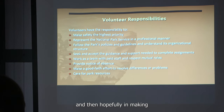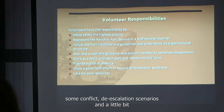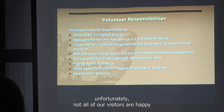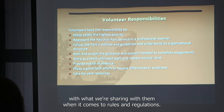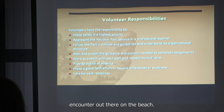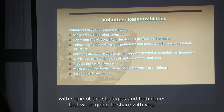We want everyone to make a good faith effort to resolve differences or problems. We're going to work through some conflict de-escalation scenarios in a little while. Sometimes visitors are not happy with what we're sharing with them when it comes to rules and regulations. We want to give you an idea of some things you might encounter on the beach, and we're sure those experiences will turn positive with the strategies we'll share.